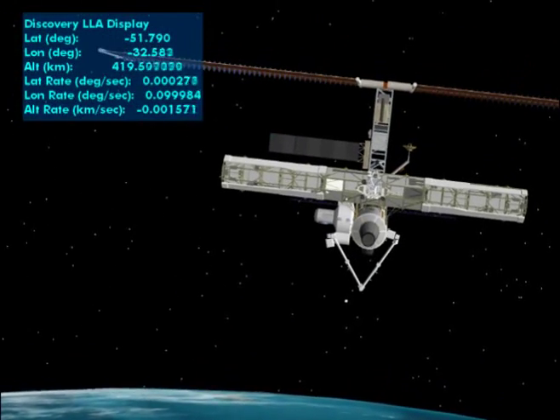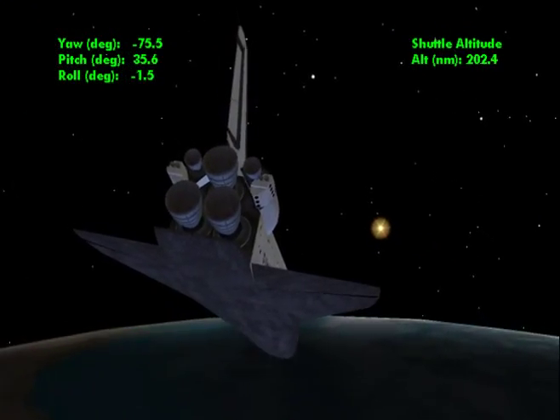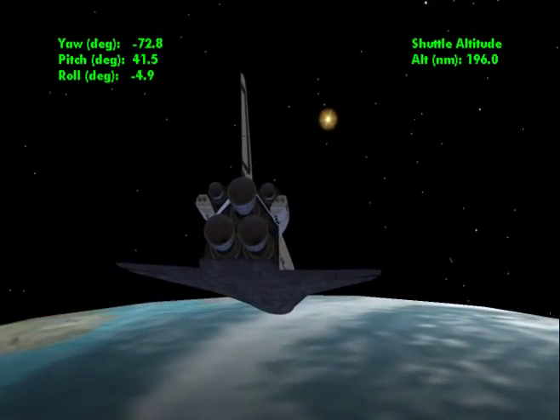Shuttle missions will continue through 2010, when the nation's first reusable space transportation system will be retired.